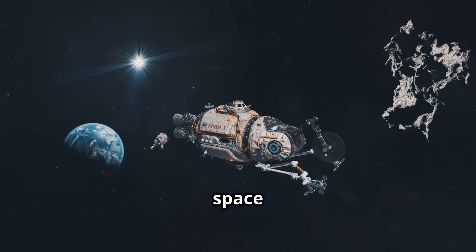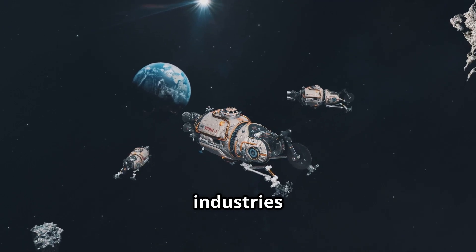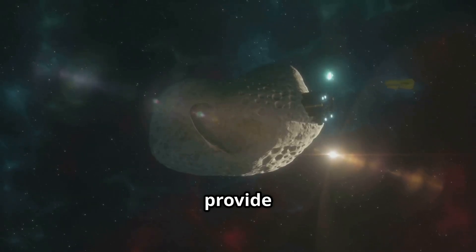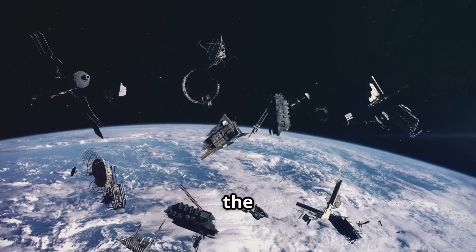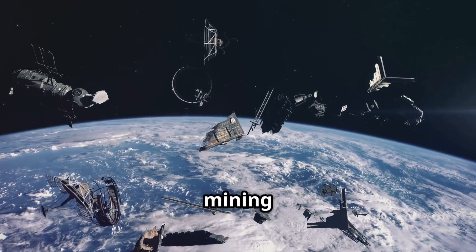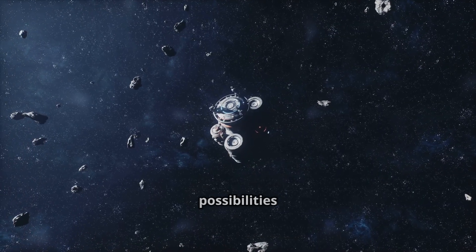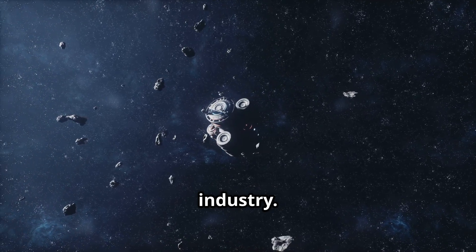It could revolutionize how we think about resource acquisition. Imagine getting rare metals from space instead of digging them out of the ground — this would make many industries less dependent on Earth's limited resources. Not only could this provide a nearly limitless supply of resources, but it could also reduce the environmental impact of mining here on Earth. Sustainable space mining could be the key to a greener future.